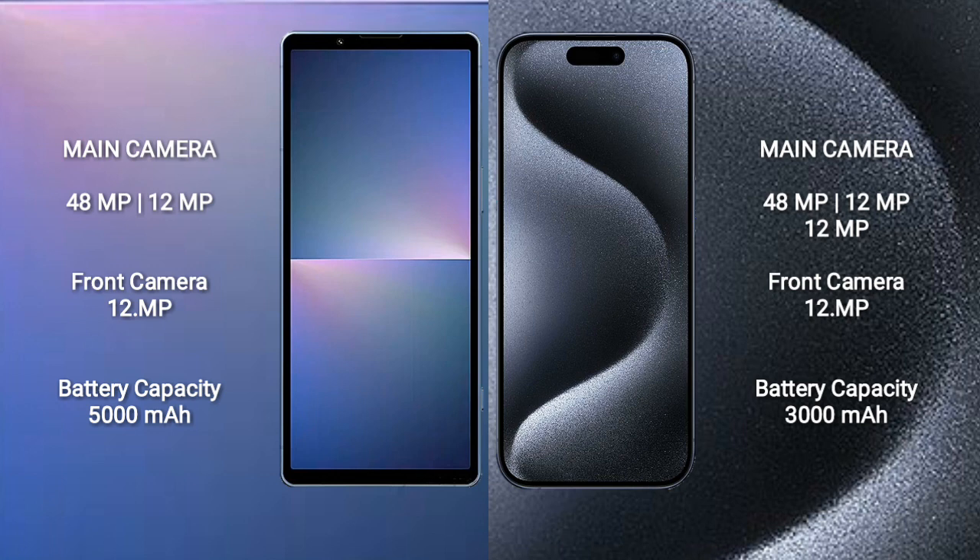Sony Xperia 5 Mark 5 has a rear dual-camera setup: 48MP plus 12MP, and a front camera of 12MP. iPhone 15 Pro comes with a rear triple-camera setup: 48MP plus 12MP plus 12MP, and a front camera of 12MP.